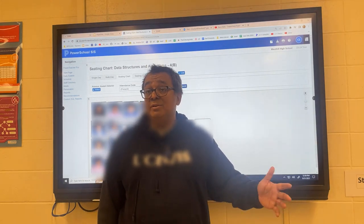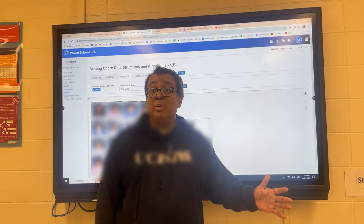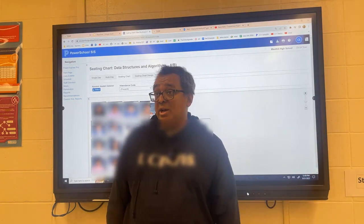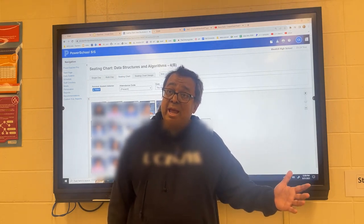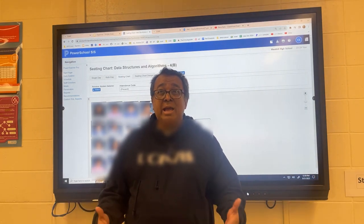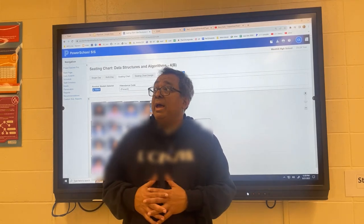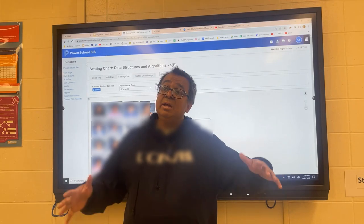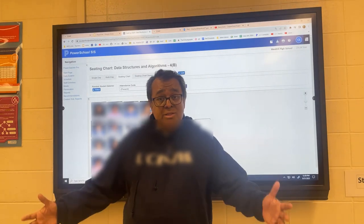I know that you've forgotten some stuff, and we just need to get back to where we were. Then I promise we'll hit the ground running right after that and learn all the new stuff. So today and probably on Tuesday, we'll spend the entire period reviewing. Today I intend to review loops and logic, and then probably on Tuesday we'll review arrays and array lists, and then everything will hopefully start sinking in.